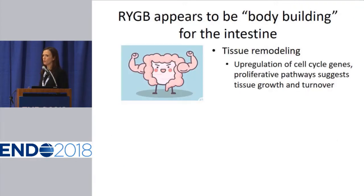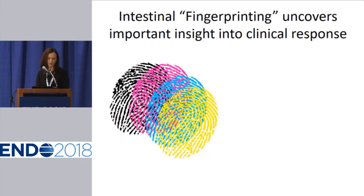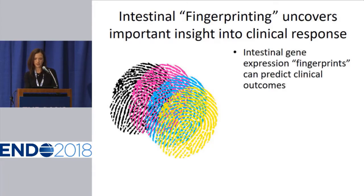Indeed, Roux-en-Y appears to be like bodybuilding for the intestine. We see remodeling of intestinal tissue, looking at specific pathways enriched in the tissue after surgery. We see upregulation of cell cycle genes and other pathways important for tissue growth and turnover. This appears to make the intestine hungry — we see upregulation of genes important for fuel metabolism, specifically glucose, cholesterol, and especially amino acids as well. The purpose of this study was to identify targets which may be important as therapeutic targets, and we used our data to identify intestinal gene expression fingerprints which can predict clinical outcomes.